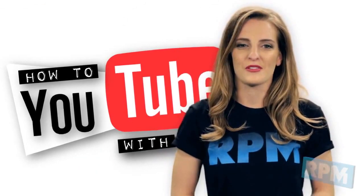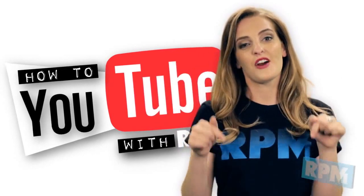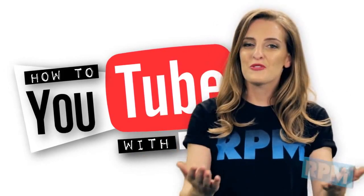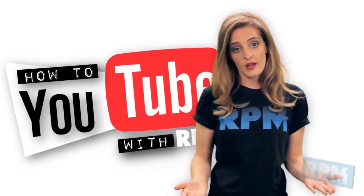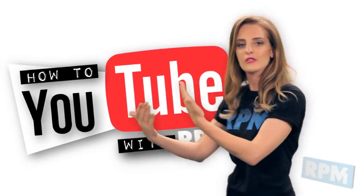I hope these tips help you guys get more views and subscribers. If there's any topic you'd like to see covered on this show, please leave it in the comments below. Until next time, I'm Ally and this has been 'How to YouTube.' Don't forget to subscribe if you haven't already.